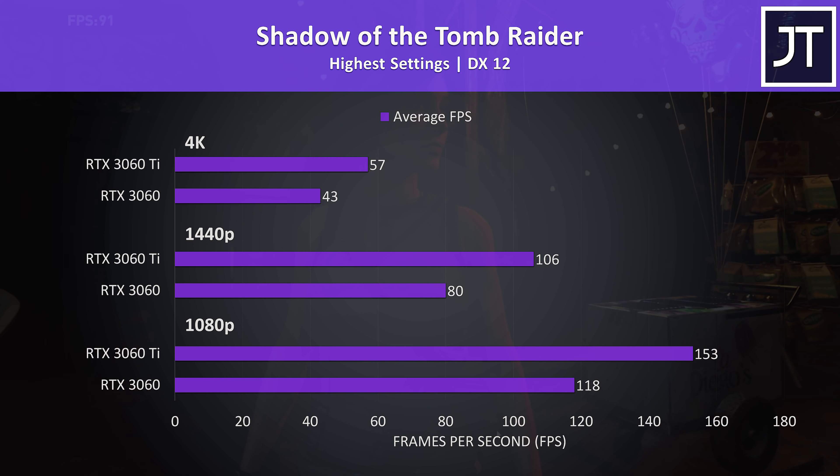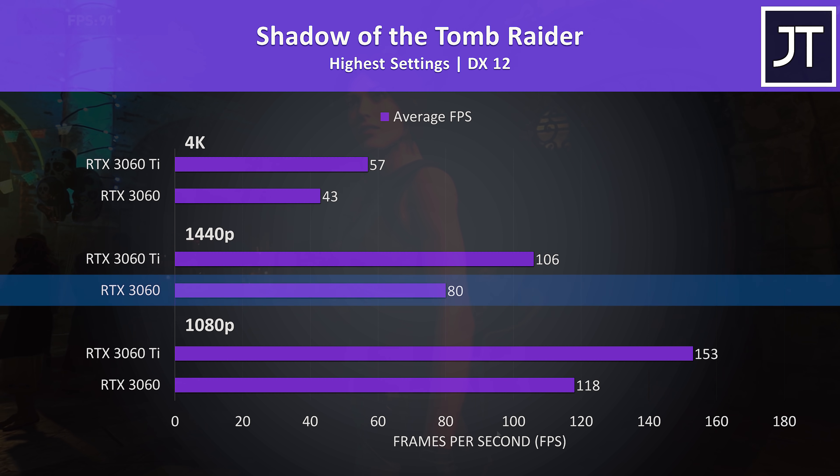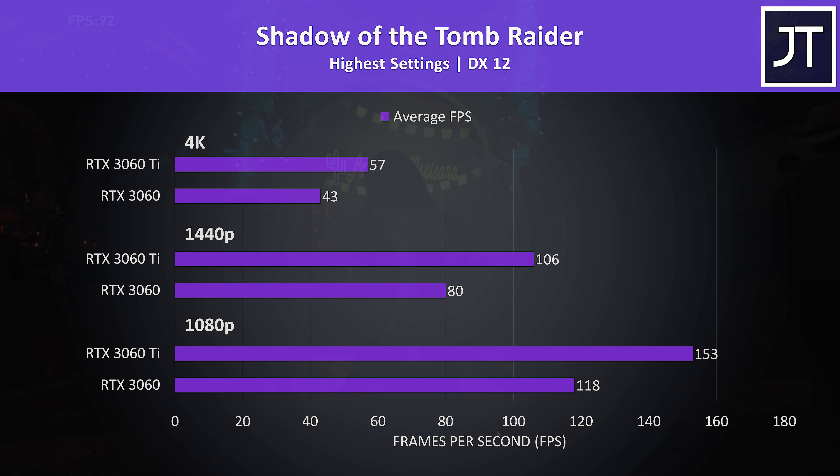Shadow of the Tomb Raider was tested with the game's benchmark. 80 FPS at max settings from the 3060 at 1440p is still quite decent, though even the Ti couldn't quite make the 60 FPS sweet spot at 4K — but you could of course just lower settings if that's your target.